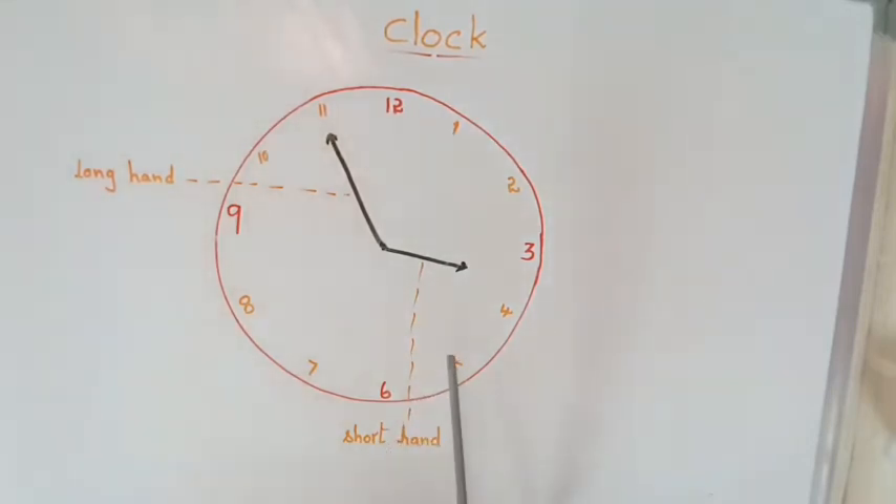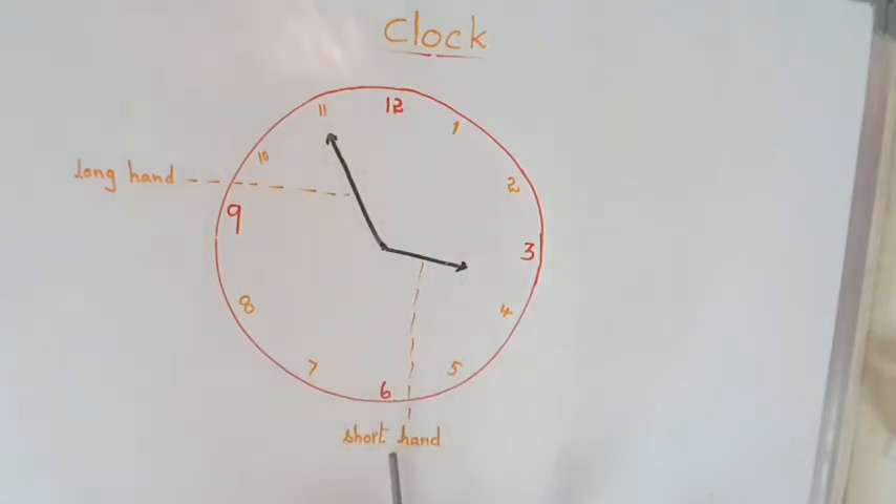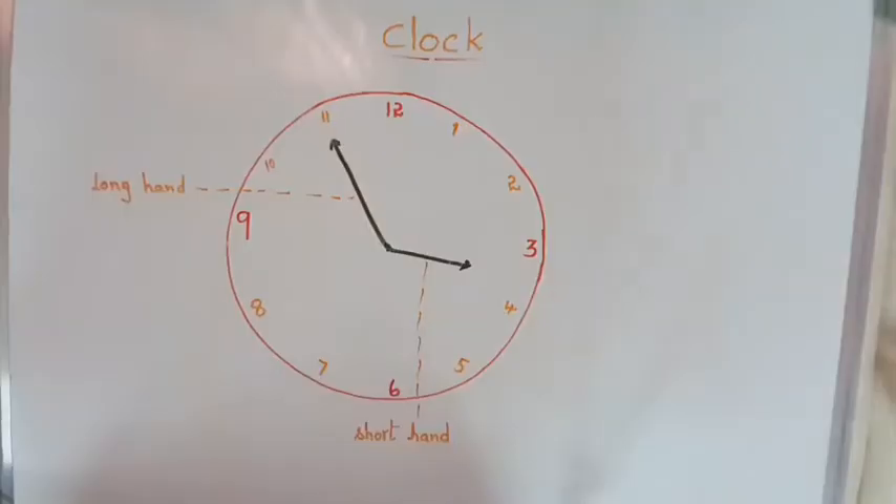Just remember: I have drawn this picture for you. This is the long hand because it is long, and this is the short hand because it is short.